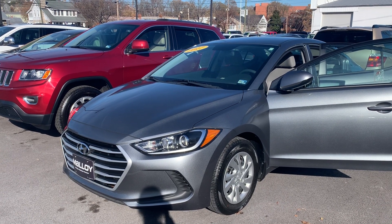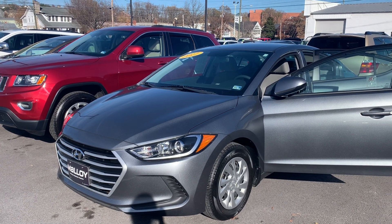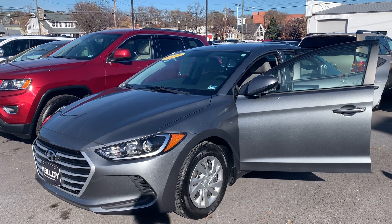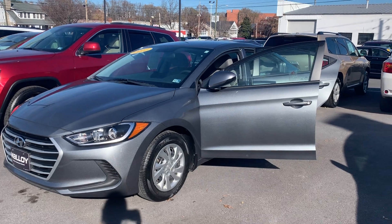This is the pre-owned 2017 Hyundai Elantra SE sedan. The color is galactic gray. There's been one previous owner with no accidents, and 17,602 miles are on it.